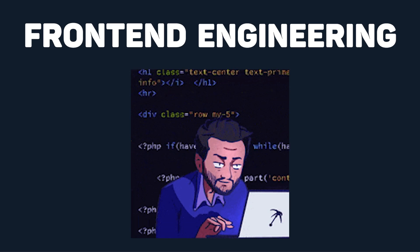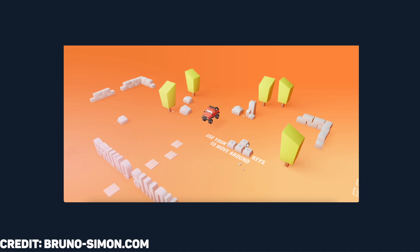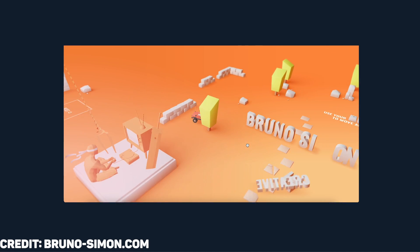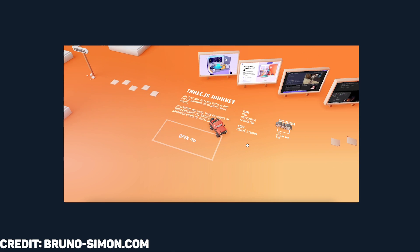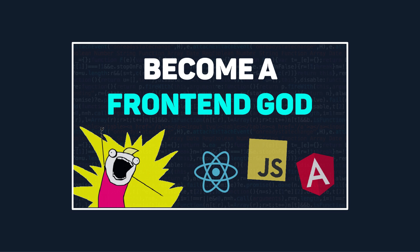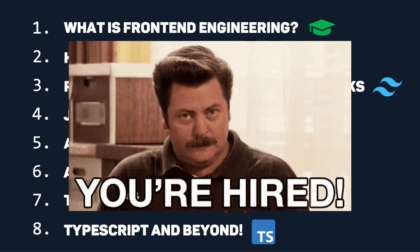Front-end engineering is the creative side of coding that brings websites and apps to life, focusing on user experience, interface design, and making things visually appealing. It's a lot more than just centering divs and creating buttons, though. That's why in this video, I'm going to walk you through this clear-cut guide to everything you actually need to know to get hired as a front-end engineer.